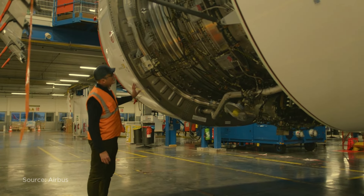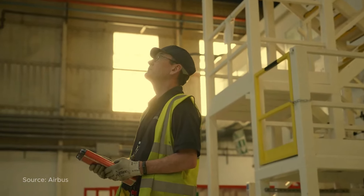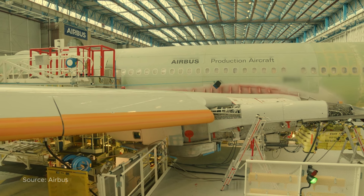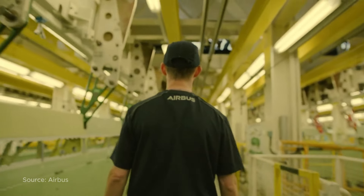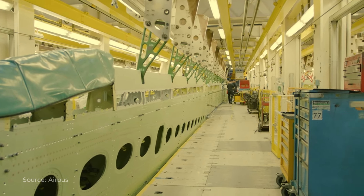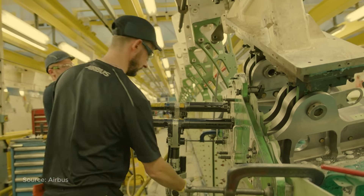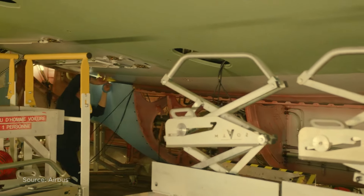The A330neo isn't just about new engines — it's a comprehensive redesign. Airbus has integrated new generation engines, optimized the wing design, and applied the latest aerodynamic techniques. Take the winglet for example: this small addition provides extra wingspan and improves fuel efficiency, showing how every detail counts.